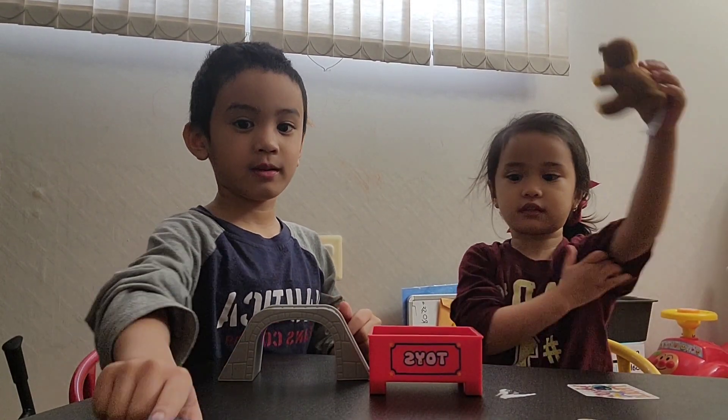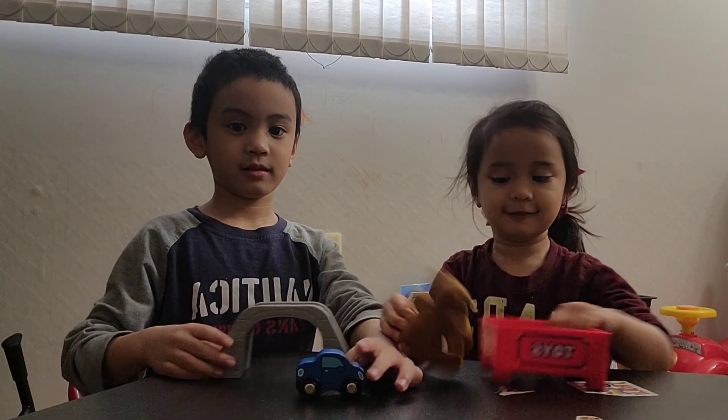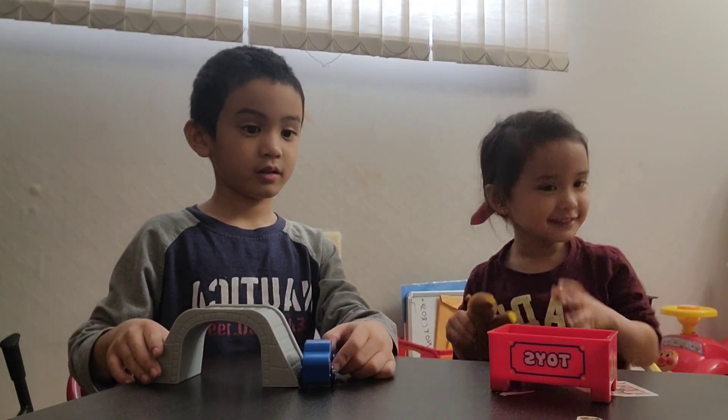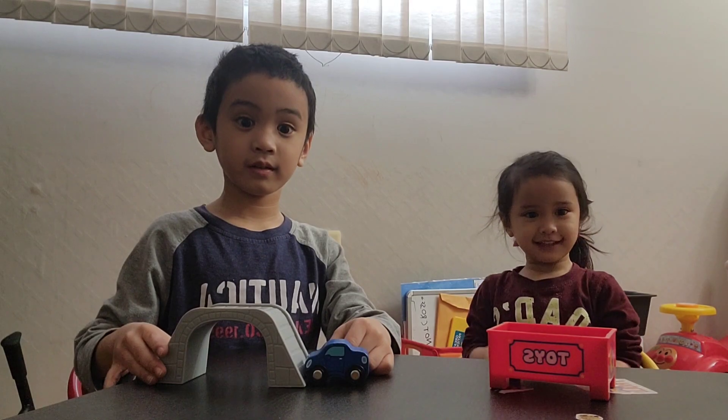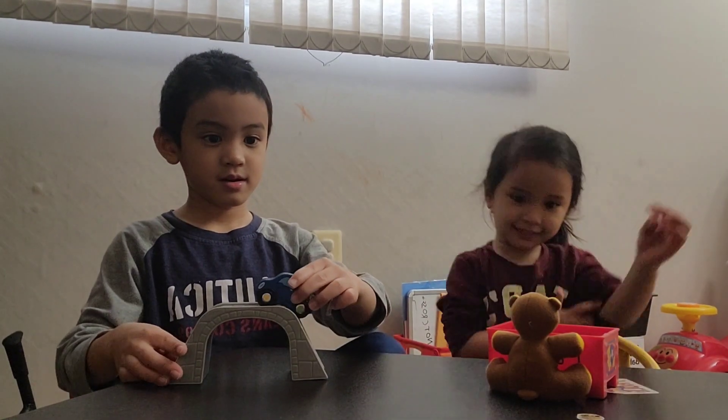Put the teddy bear to the left of the toy box. Left, Avery — there you go! Put the teddy bear behind the toy box. Behind — good job! Put the teddy bear...